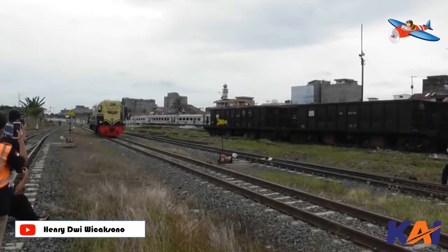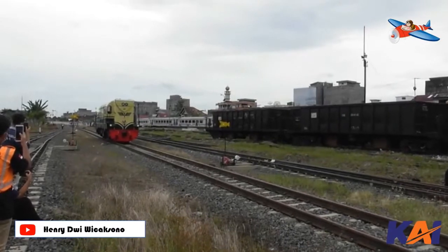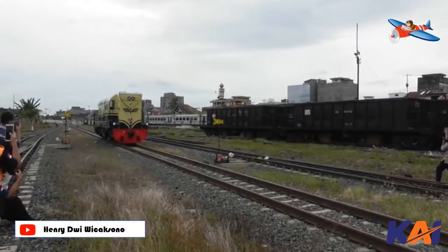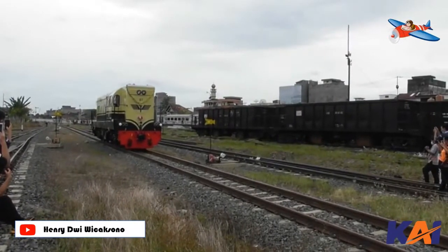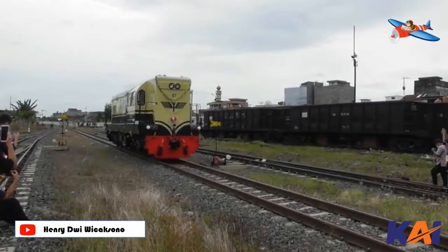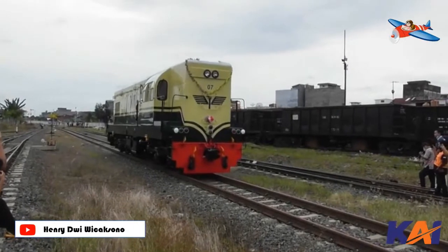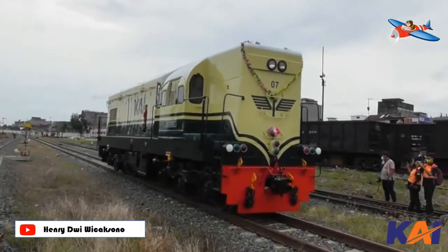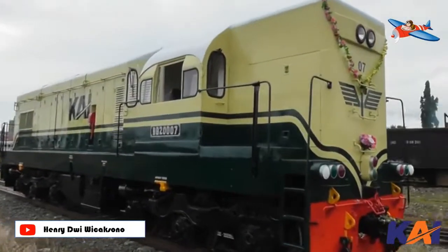This locomotive has an engine power of 950 HP with an A1A-A1A bogie arrangement — that is, 2 bogies with 3 axles each, but only 2 axles per bogie are driven by traction motors. This design was made so that the axle load is low and does not exceed the bearing capacity of the rail network when the locomotive passes over it.